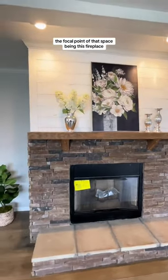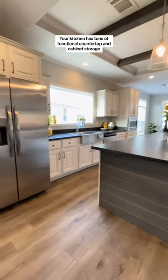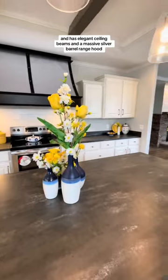The focal point of that space being this fireplace. Your kitchen has tons of functional countertop and cabinet storage, including in your oversized island, and has elegant ceiling beams and a massive silver barrel range hood.